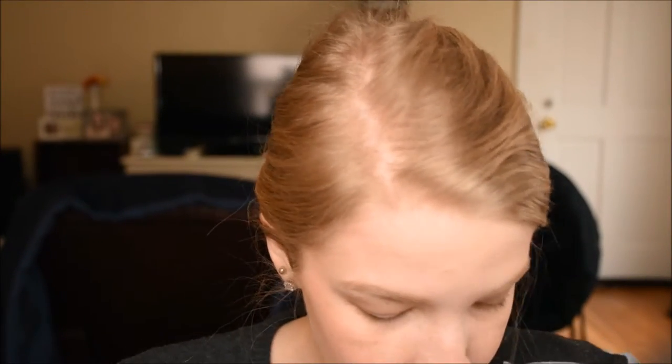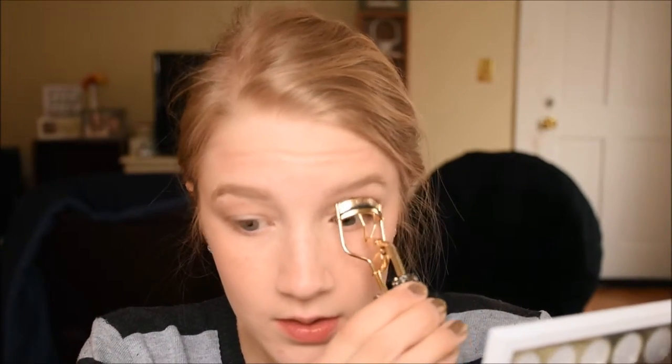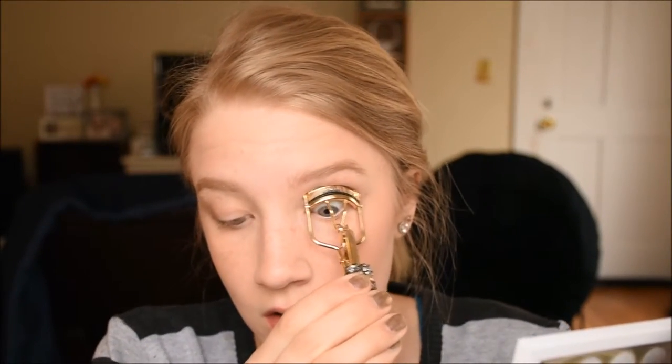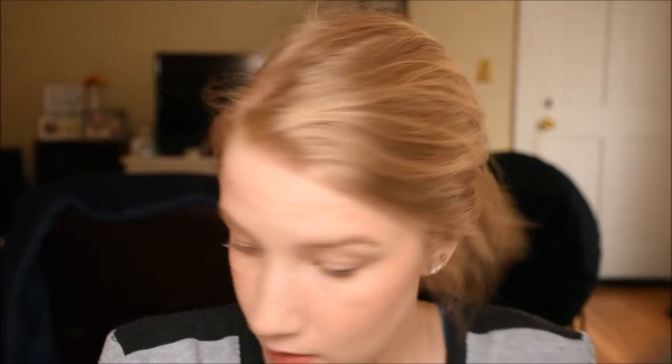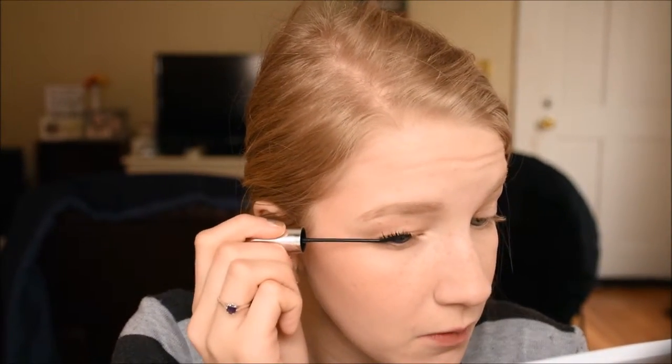Now we're already almost done, guys. This is my daily face. Now I'm going to go in with mascara — I'll use this mirror here so I can be closer and not block you guys out. I'll curl my lashes with the Tarte Lash Curler. I'll put any product links down below. I'm going to use the e.l.f. Beautifully Bare mascara. I'm going to do a full review on this because I have mixed feelings on it.